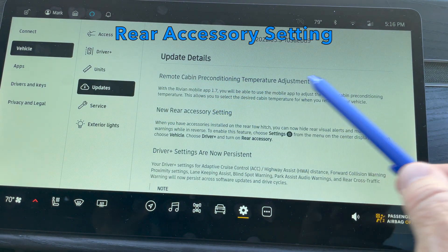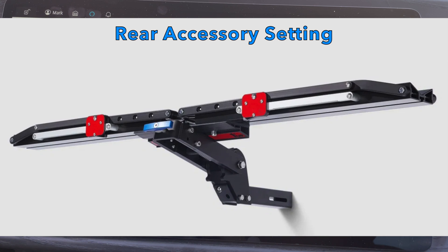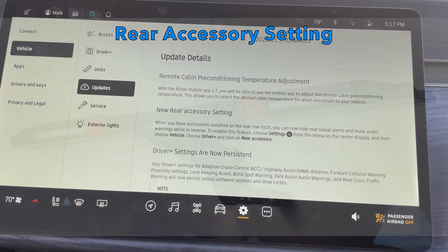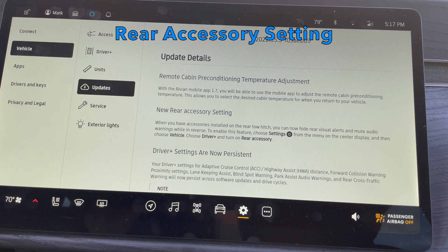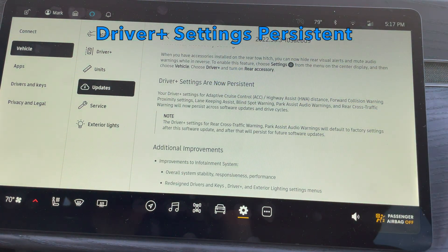The rear seat accessory setting allows you to turn off the alerts or alarms when the truck senses something behind your vehicle — useful when you have an accessory like a bike rack in your trailer hitch. On a long ride, the car constantly alerting you that something's behind you gets annoying, so now you can turn that off. The Driver+ settings being persistent means that however you set up adaptive cruise control or highway assist, it will remember that for the next trip — whereas before you would have to reset it each trip.